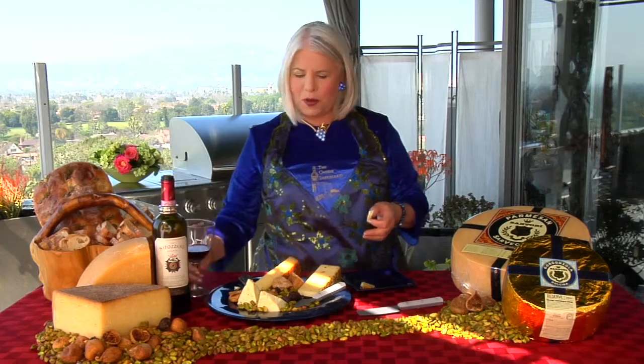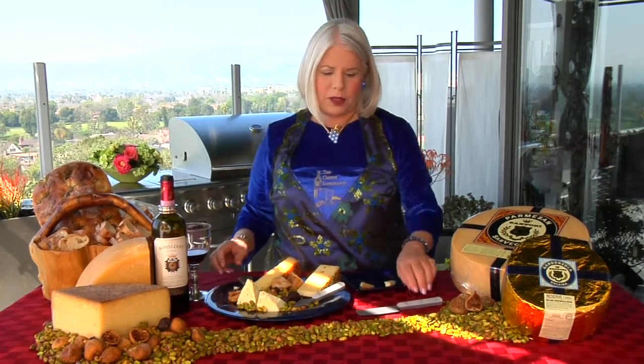These are just such easy pairings. And you can also take these cheeses, make a plain pasta, put a little olive oil on it, grate them up, and have the Nipizzano with the pasta. Absolutely stunning.